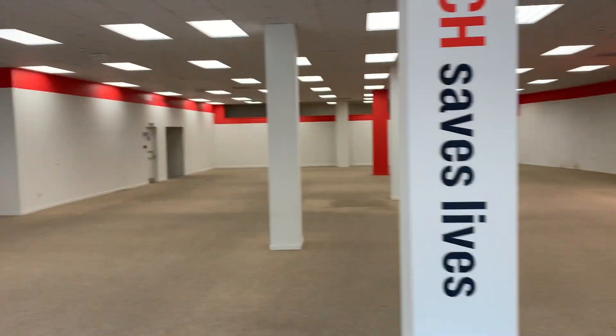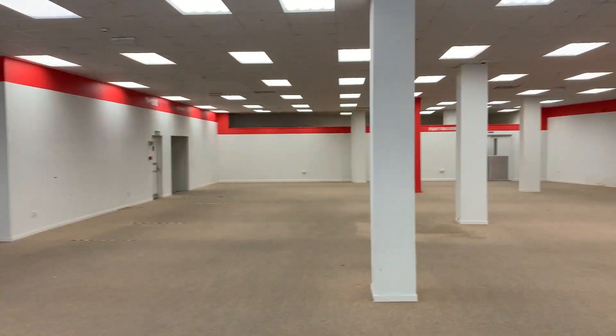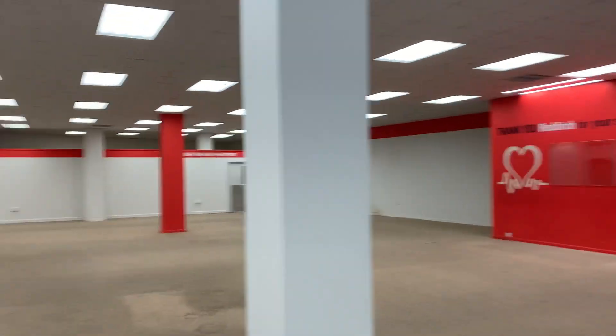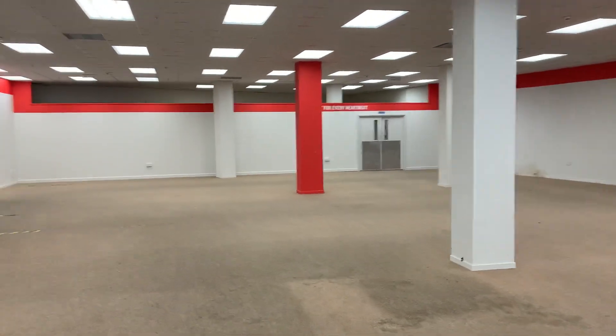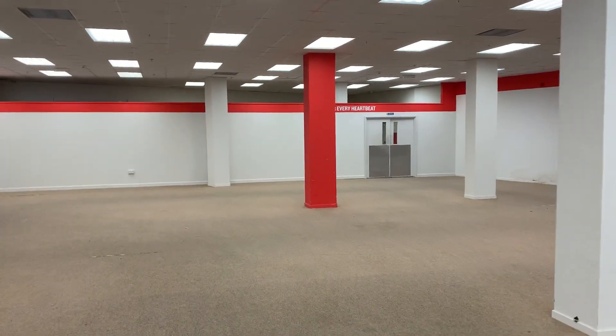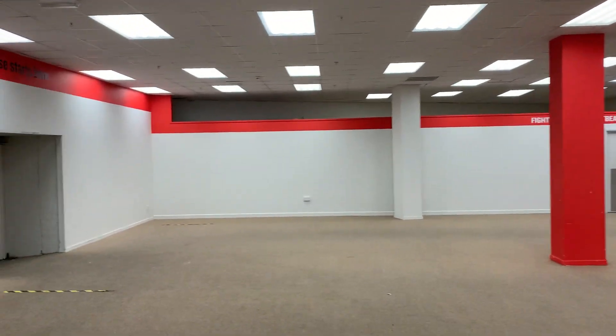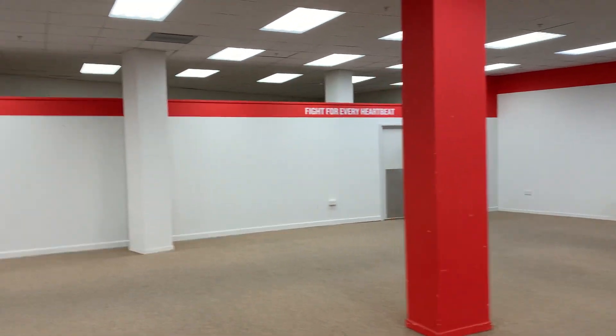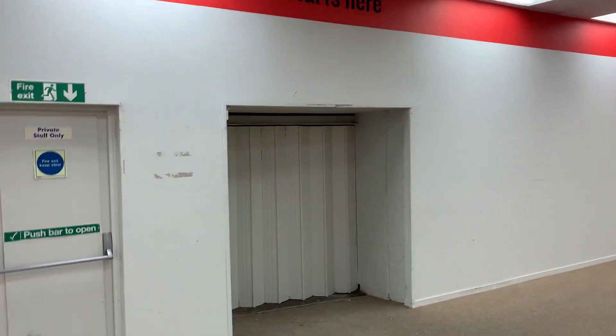Ground floor, expansive open plan sales area, good lighting, partition store in the back but this could be removed. Loading from the front but also from a goods lift, access from the loading bay.